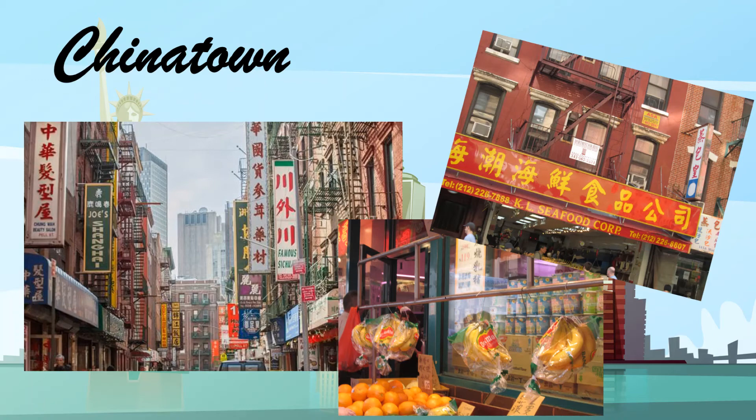This neighborhood has a unique feel to it that's just waiting to be explored. You'll discover many fun things by walking its busy, narrow streets, and the best time to experience this lively area is during the morning.